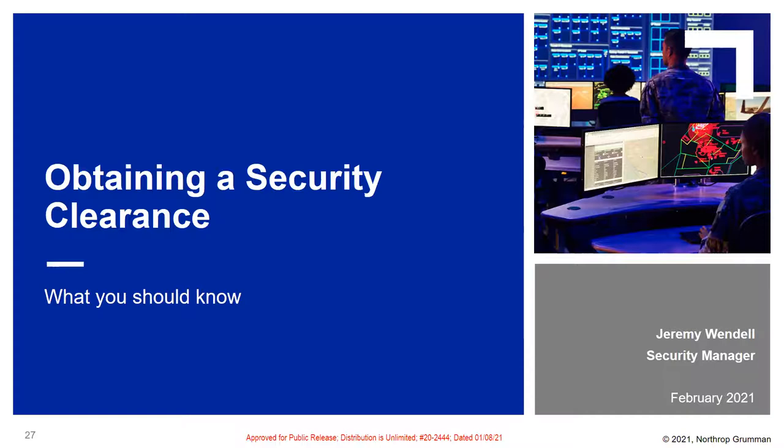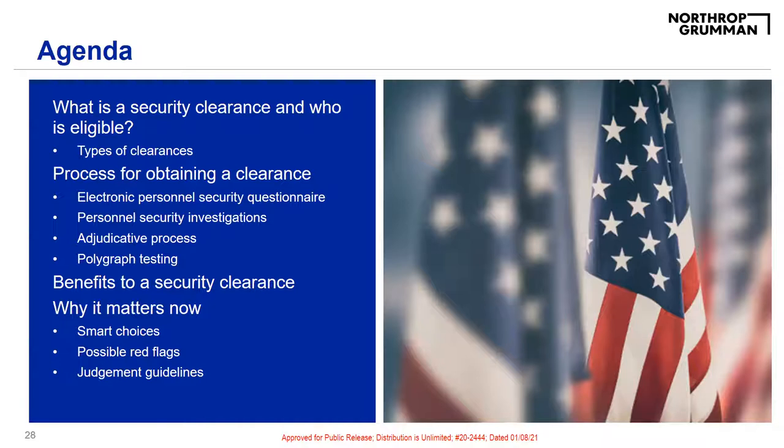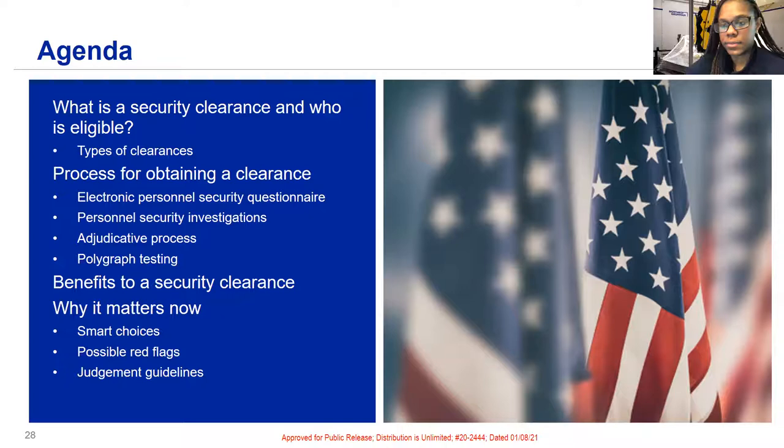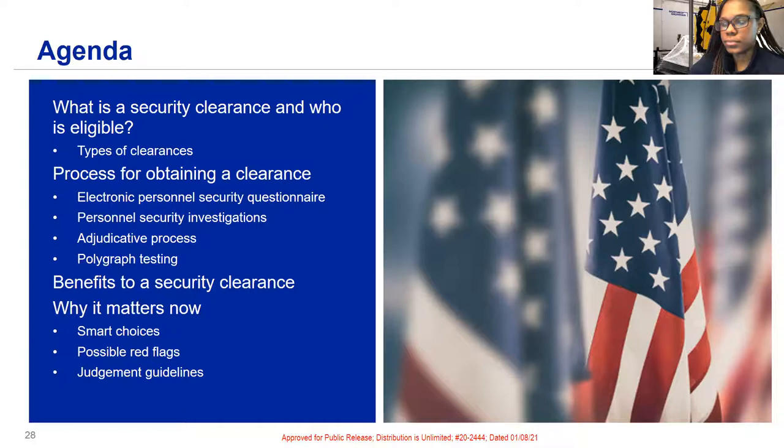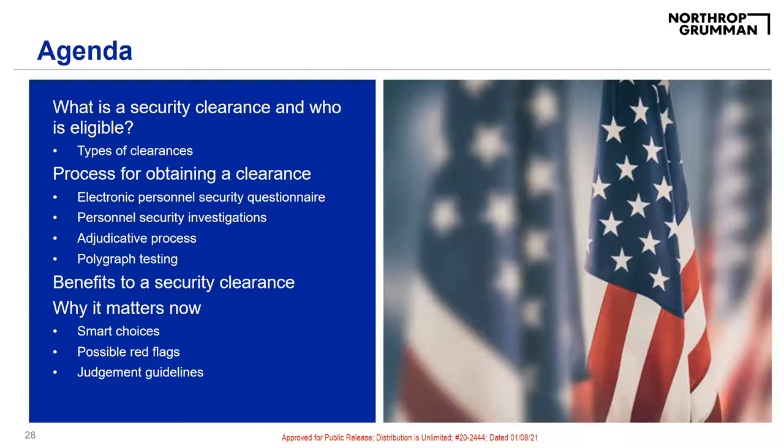Thank you Cherelle and thank you everyone for being on the call. I'm going to go through security clearances and what you should know. My name is Tom Tostado and I'm a security operations manager at Northrop Grumman. The agenda today covers the importance of a security clearance, who's eligible, the various types of clearances, the process — which is lengthy — some of the benefits, and what you can do now while in school to build your brand, specifically on social media. First let's watch a video Northrop Grumman put together.